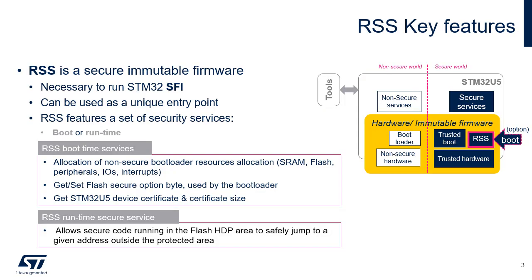When TrustZone is enabled, RSS is the secure immutable firmware supplied by ST during the production of the STM32U5, along with a unique key pair dedicated to the device. After reset, this immutable firmware is used as a unique entry point, featuring a set of security services that are available at boot time and sometimes also at runtime. RSS includes the necessary features to run the STM32 secure firmware install solution.